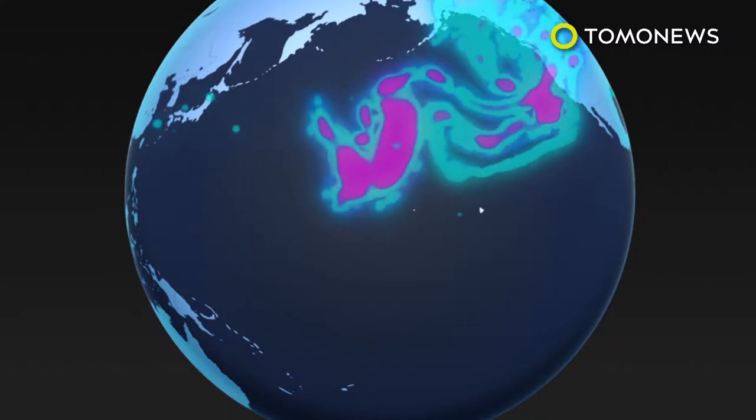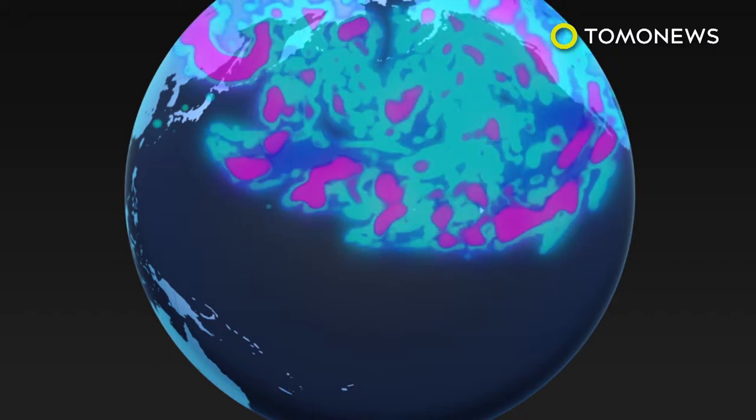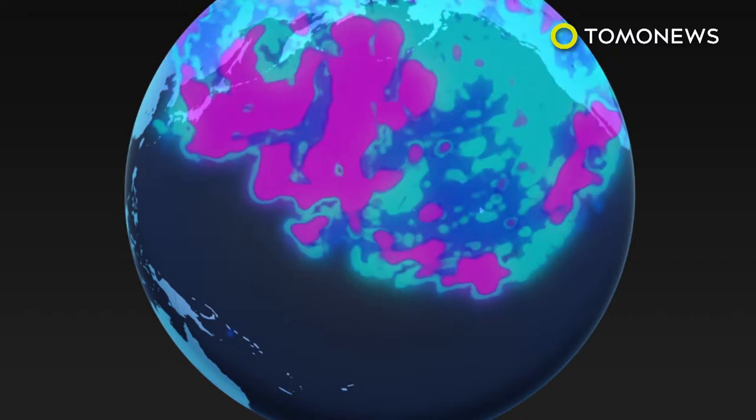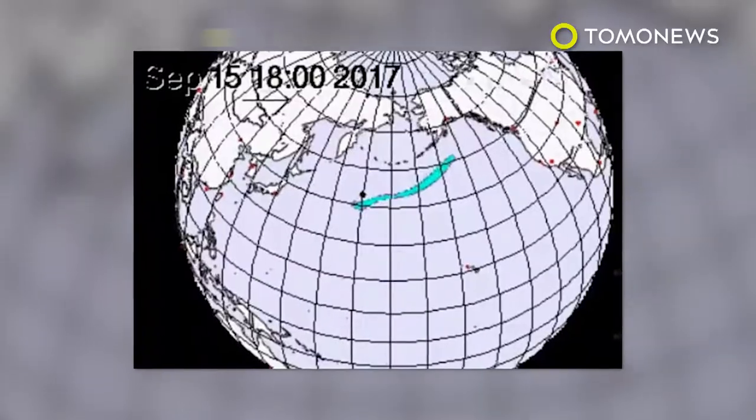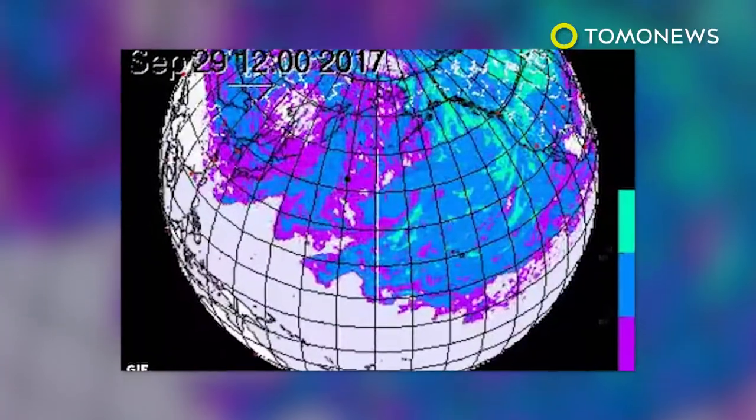The head of the Comprehensive Nuclear Test Ban Treaty Organization posted the simulation of the radioactive cloud spreading for two weeks across the ocean towards Asia and the US. The graphic did not include any supporting data such as nuclear payload or the height of detonation.